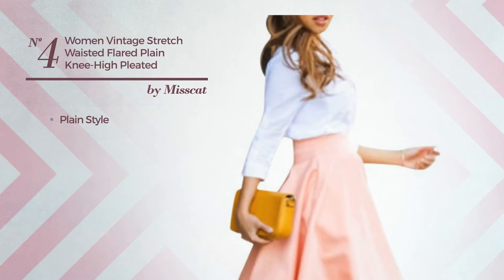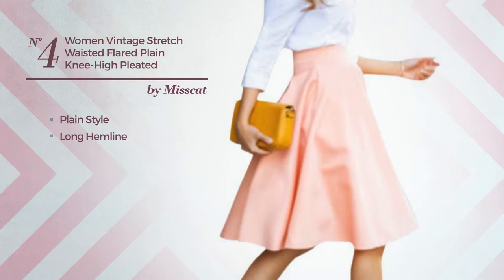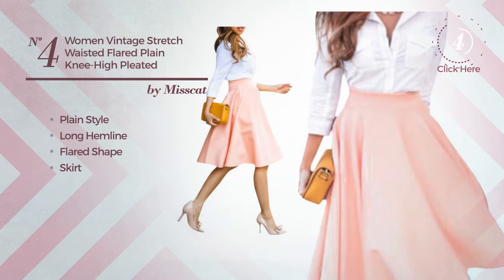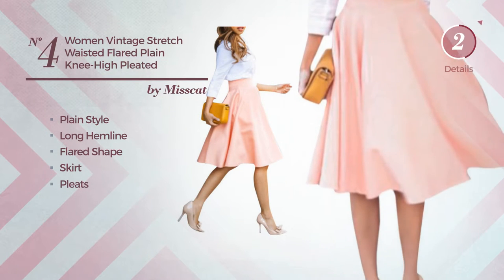Number 4: A hybrid of plain and elegant in this long hemline flared skirt. Crafted from stretch fabric, decorated with pleats. Available solely in this color.